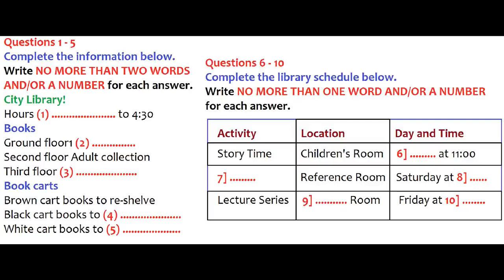First, the library opens at 8.30 in the morning, so naturally we expect you to be here and ready to work by then. Of course. And you can go home at 4.30 when the library closes. Now, let me explain where everything's kept.